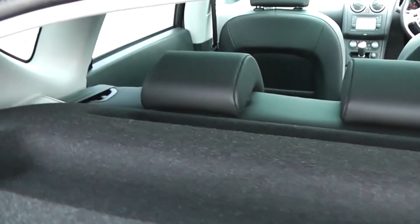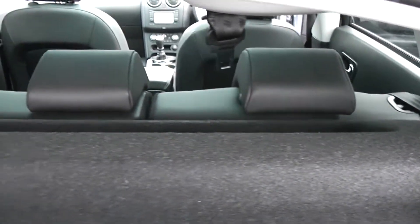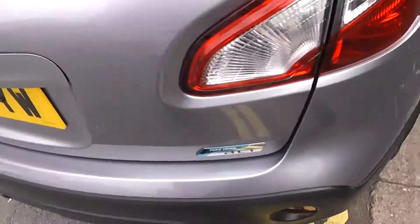Now looking into the boot, as you can see, it's a pretty good size with lots and lots of space. It does come with a parcel shelf as well, and if you look through, you can see the rear seats have a 60/40 split, and these will fold down to give you that extra space if required.